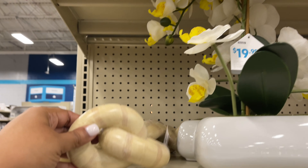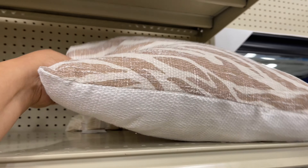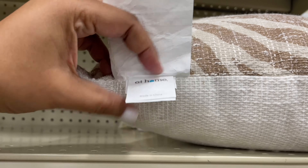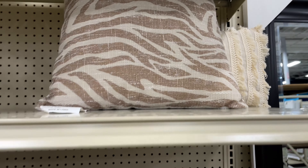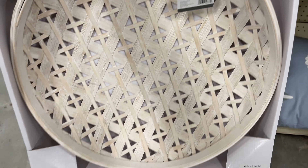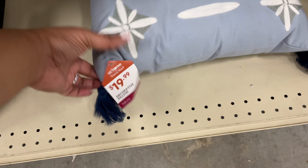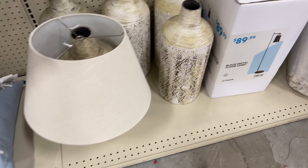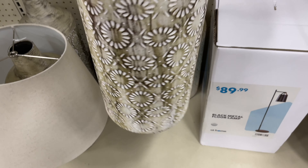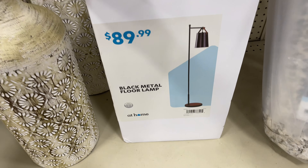Look at this one — $20, so pretty. Look at this knot or link — everyone is doing some version of that link. This is the smallest one I've seen. Usually the Target one is gold with three links; here they just have two links. Lots of lamps. This little basket for $20 — I like that it's white. Usually we see them in tan wood. Love this little pillow for $20 with the tassels. Notice how these Tracy Void pillows are not the 'choppy chop' pillows.